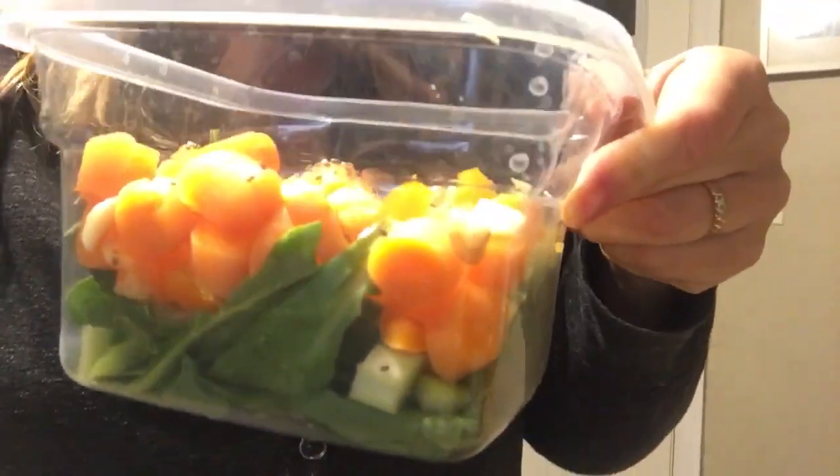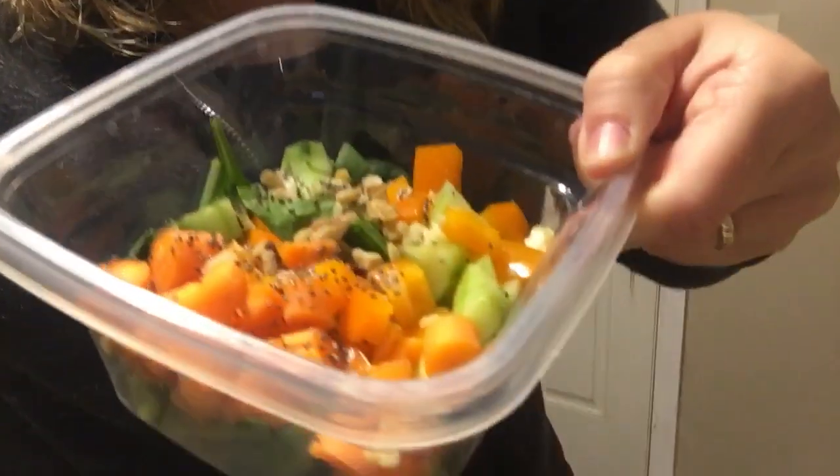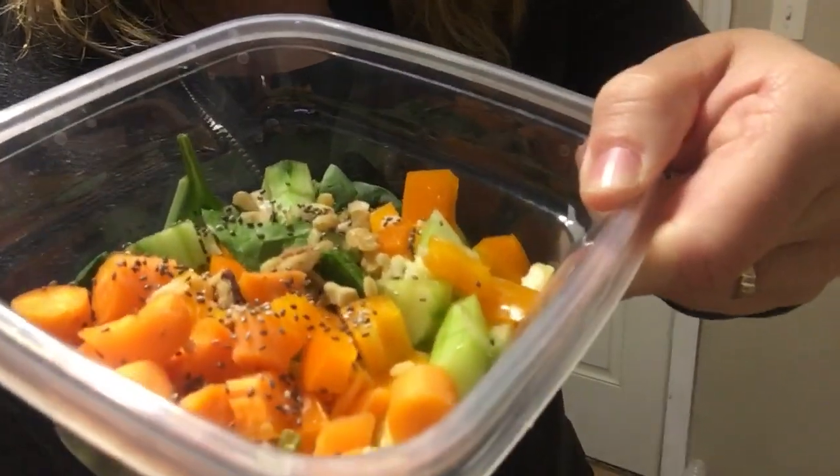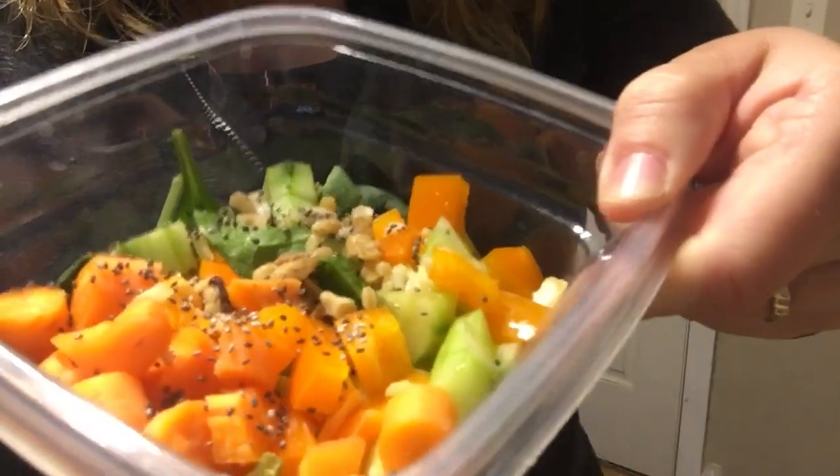Hi guys, just wanted to quickly show you my salad I made for lunch today. It is a spinach salad with carrots — you can see it in there — orange peppers, cut up cucumbers, cut up a piece of garlic cut up.